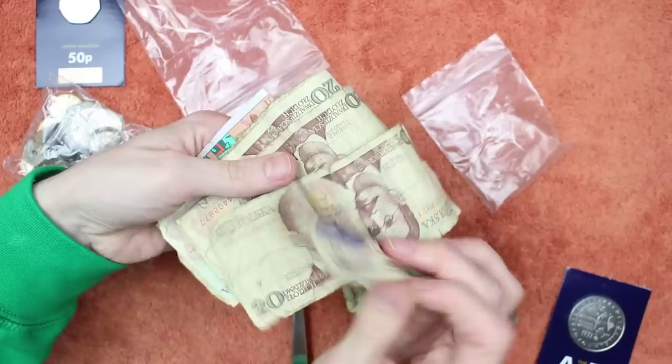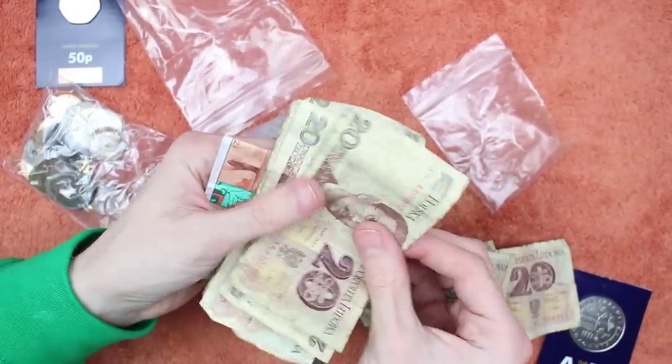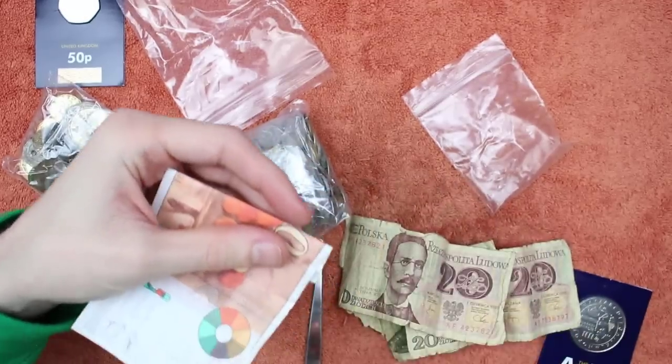Some of these need some ironing — are you allowed to do that to banknotes? Is that like cleaning coins — you shouldn't do it? There's a lot of 20 zlotys — these are all 20 zlotys. Wow.